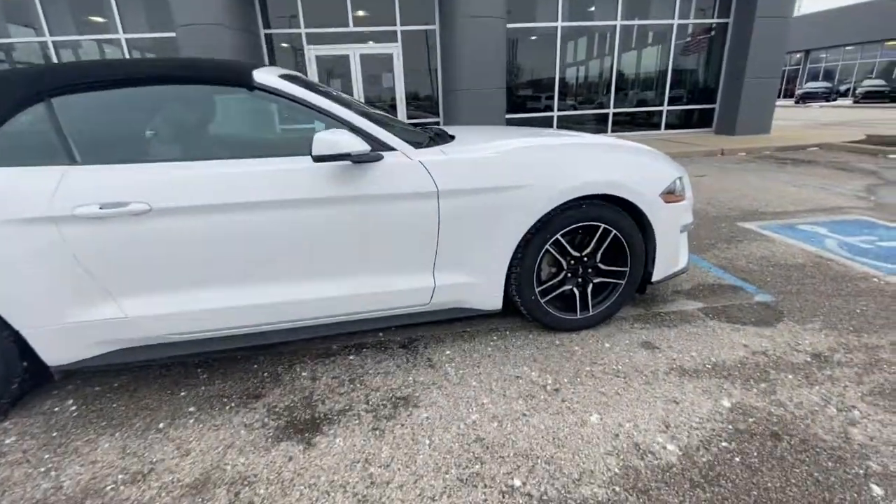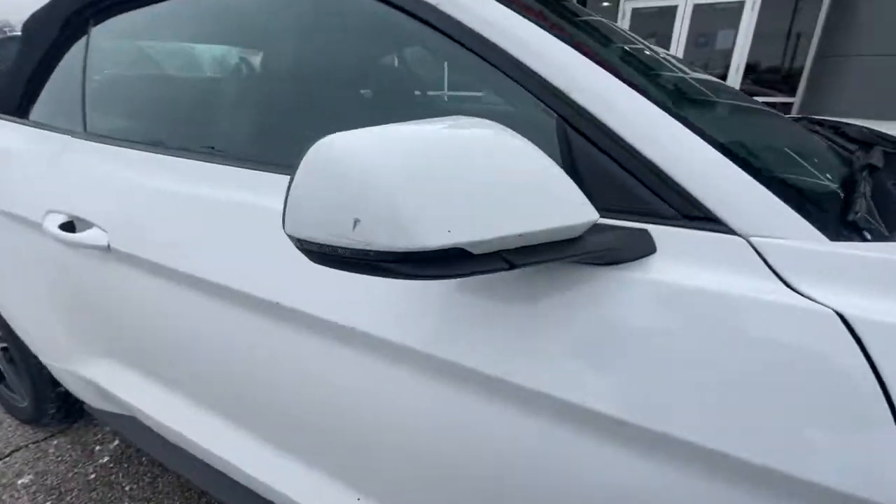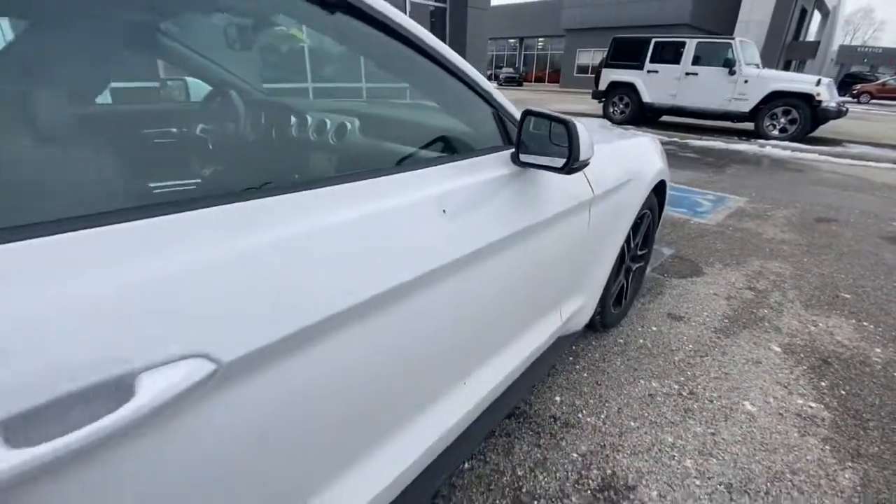Check out this 2019 Ford Mustang. With less than 40,000 miles on the odometer, this vehicle stands out from the rest.